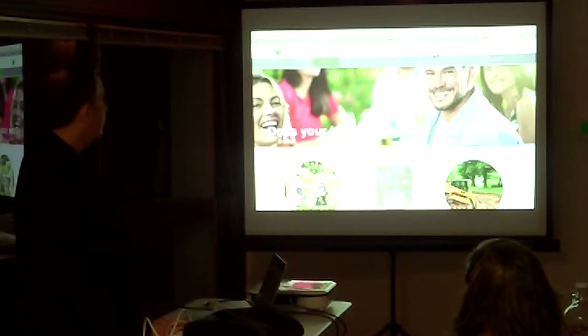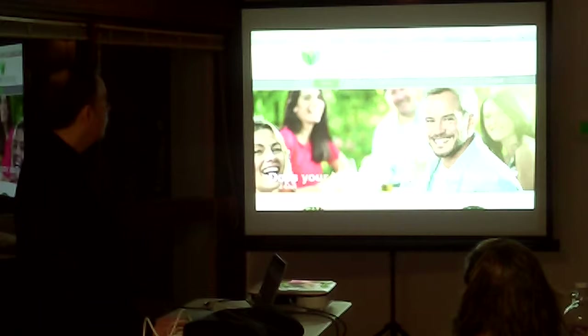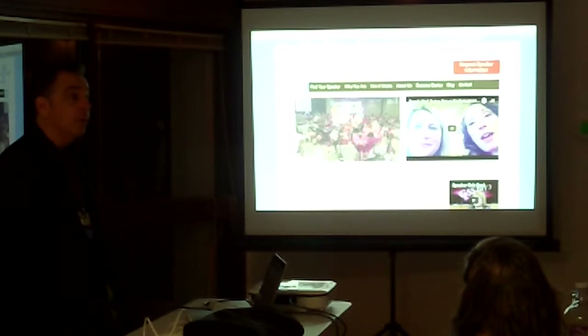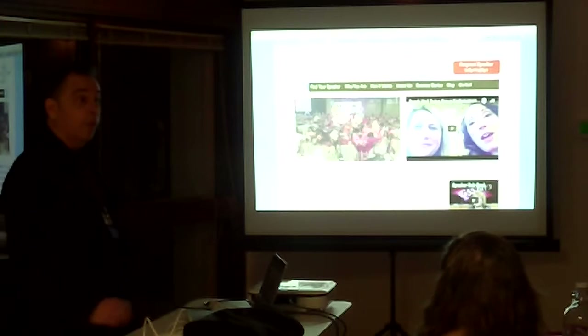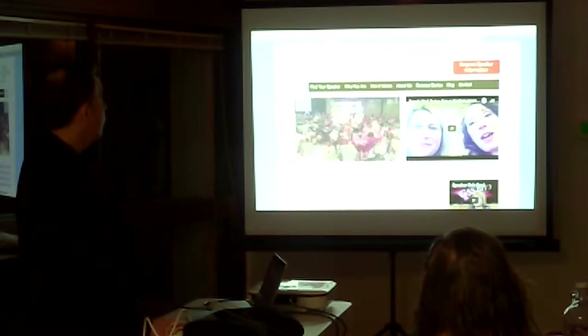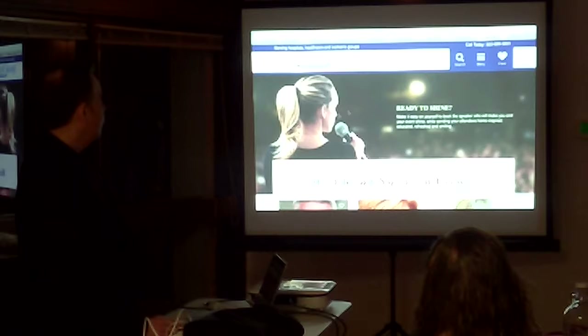We've got the collapsing header on this one. You remember Jim Newcomer — his wife Barbara does Speak Well Being. This is her old cluttered site. We also revamped her logo. This is the new one — it's got a fun little effect where as I move my mouse, that image moves.